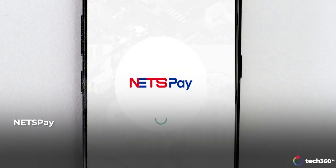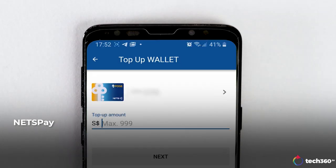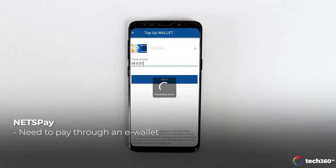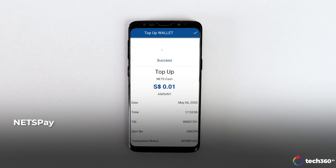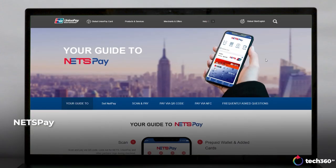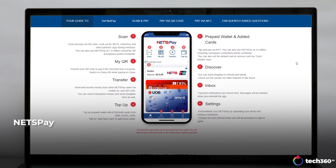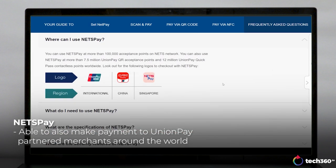NetsPay is an interesting option if you don't quite fancy what your bank has to offer. Like the DBS PayLah app, you have to transfer money into your e-wallet before you can make a payment using this app. To transfer money into the app, you can link any of your NetsBank cards to it, meaning you have the option of using different bank accounts to top up your wallet. NetsPay has also partnered with UnionPay, which, similar to Visa and MasterCard, is widely used around the world, especially in China, and you can make payment to its participating merchants using this app.